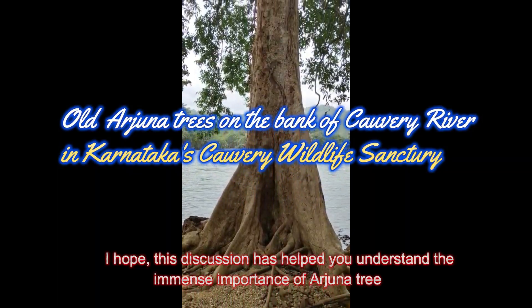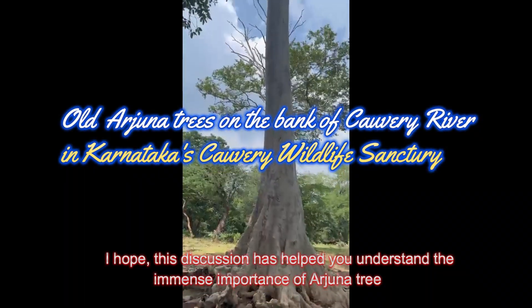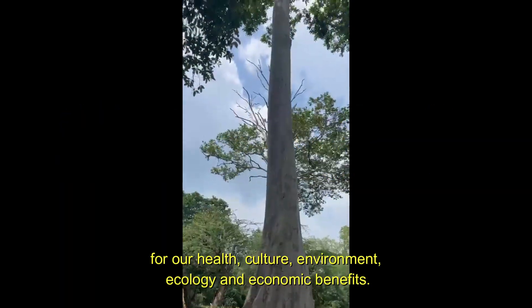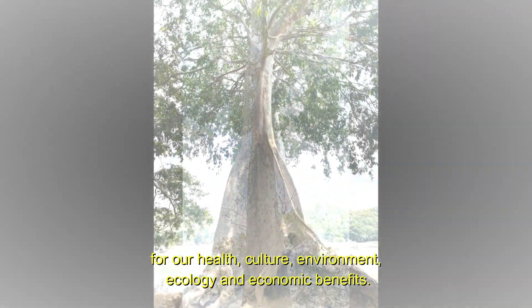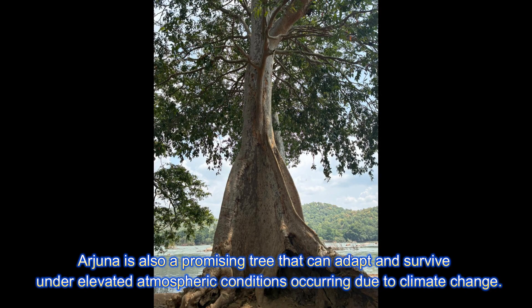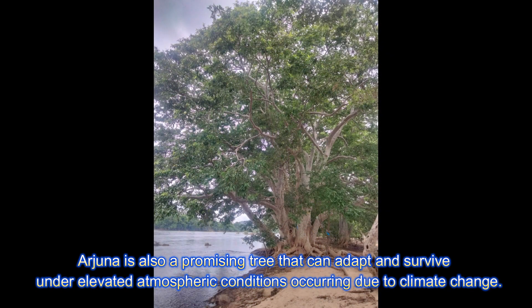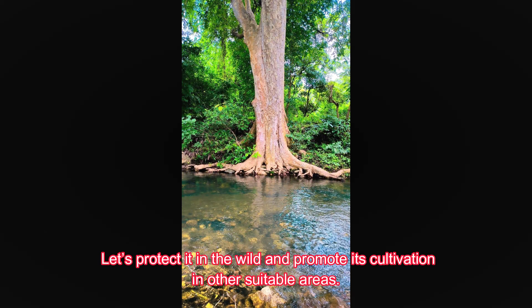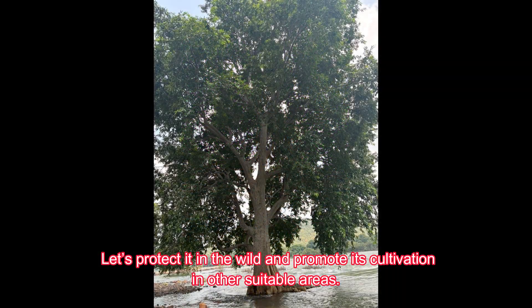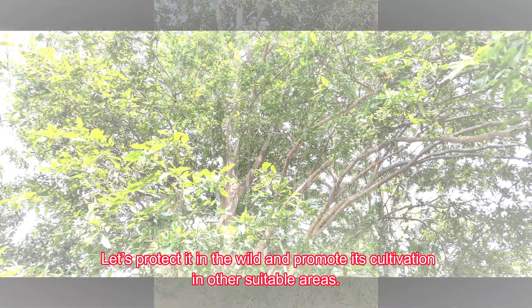I hope this discussion has helped you understand the immense importance of the Arjuna tree for our health, culture, environment, ecology, and economic benefits. Arjuna is also a promising tree that can adapt and survive under elevated atmospheric conditions occurring due to climate change. Let's protect it in the wild and promote its cultivation in other suitable areas.